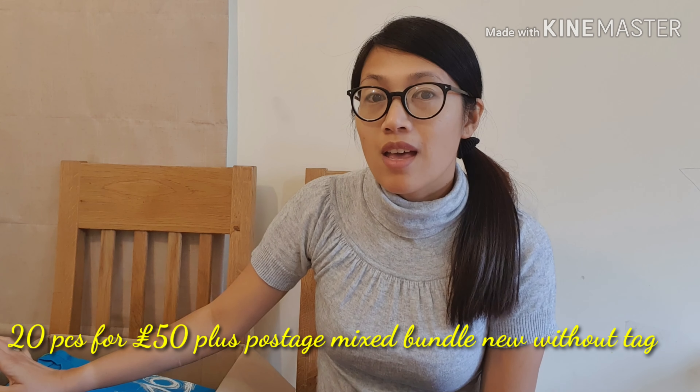For 20 pieces of London t-shirts, it's £50. I paid £50. Very happy with the quality and design.